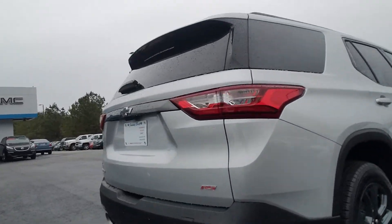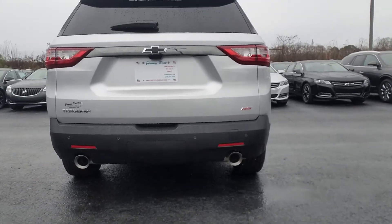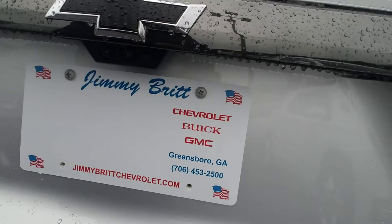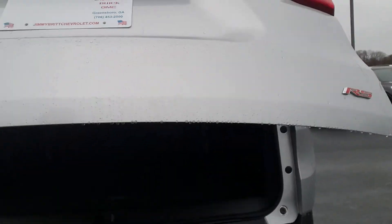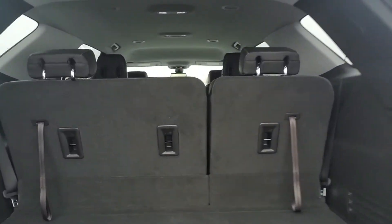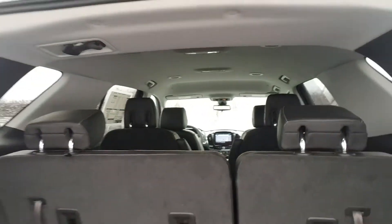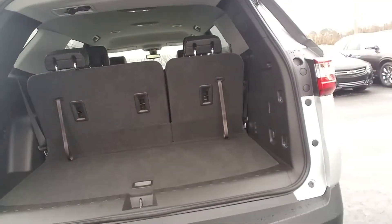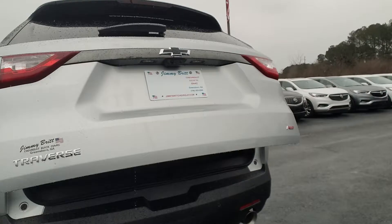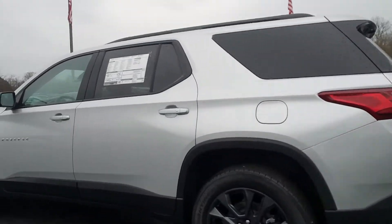It does also feature dual exhaust, parking sensors on your back bumper, and your backup camera right there. This one is an RS model. A view of your trunk space and of course the interior as well.